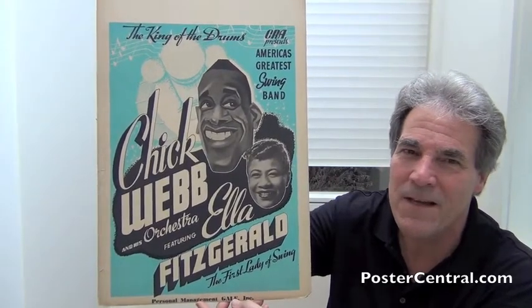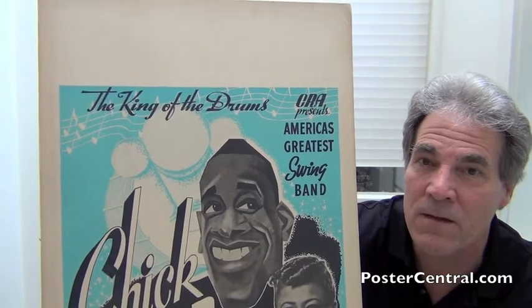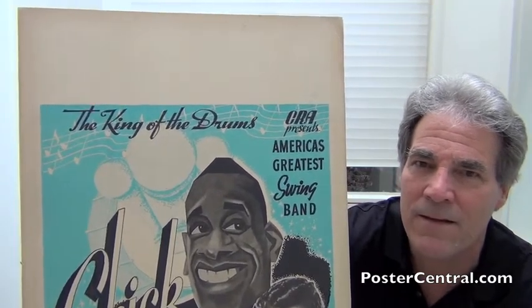There's nothing in the venue box. It does say 'King of the Drums' on top of a nice musical staff with notes on it — that looks pretty cool. And in the upper right corner it does say 'CRA Presents' — that's the agency, though I couldn't pin down the full name. And then: 'America's Greatest Swing Band.' Also notice the light blue and white drum kit behind Chick — that's a subtle but very nice design element.